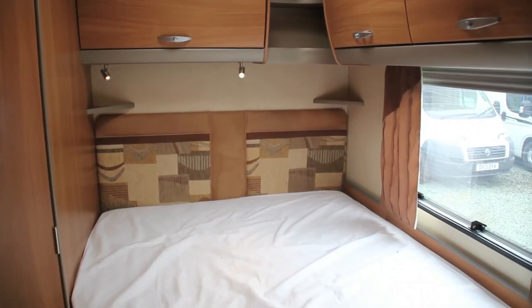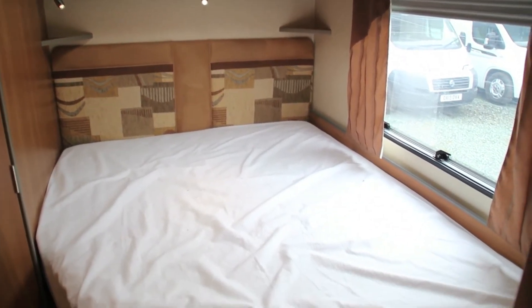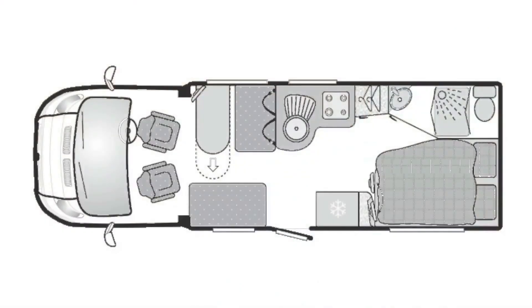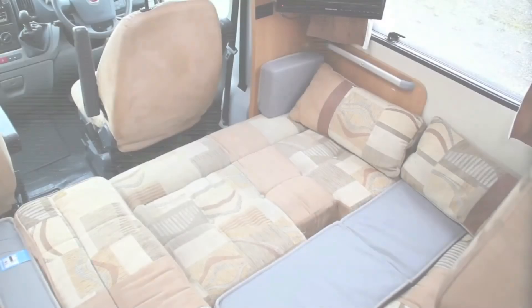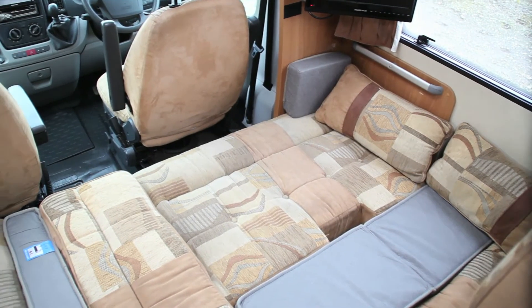Two double beds are provided here, one of which is permanently in position to the rear of the vehicle. The front seating area converts easily and quickly into the second double, ensuring a peaceful night's sleep for everyone.